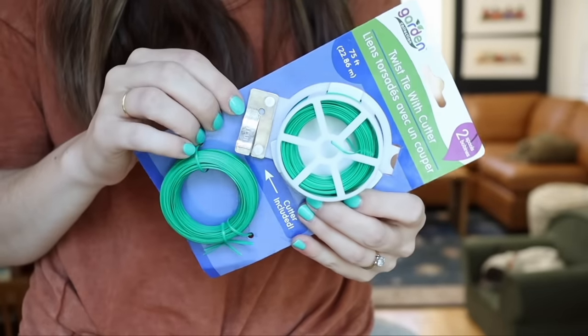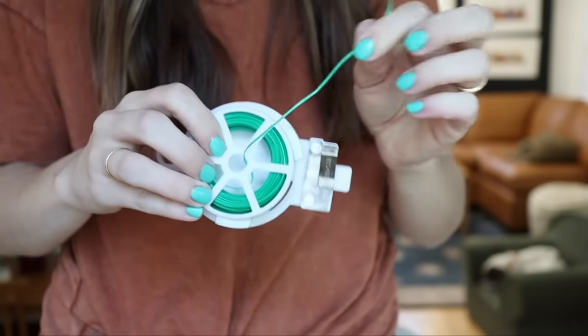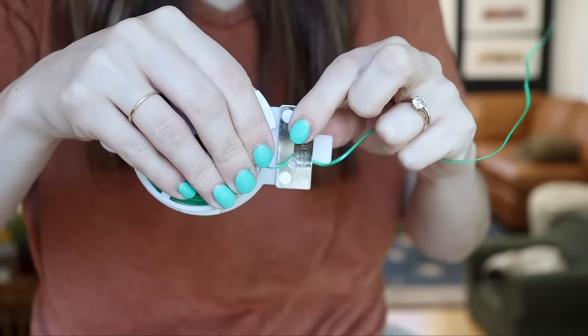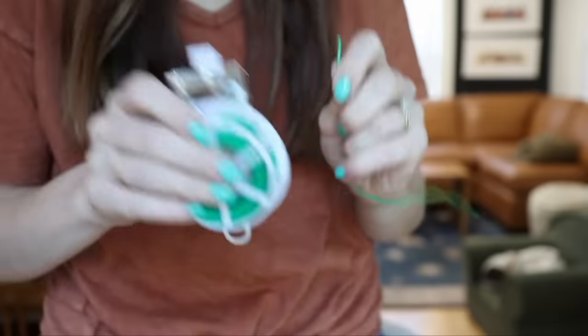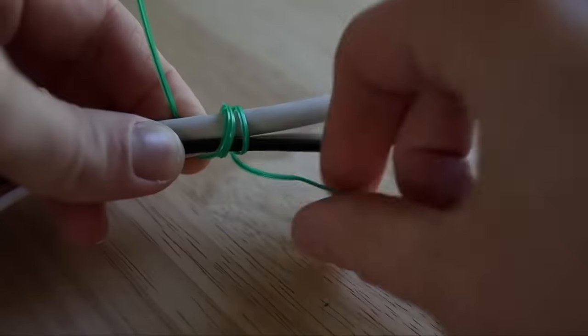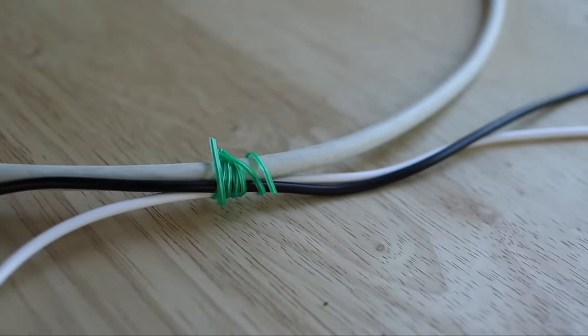A random find that I love from the Dollar Tree is these twist ties. These come in the garden center usually, and they're for twist-tying your vegetables and stuff, but I find all sorts of uses for them. It comes with a little built-in cutter and it's basically just wire twist ties. There are so many random uses — whether you're bundling cords or just need to hold something up. They're just a really useful product once you have them.